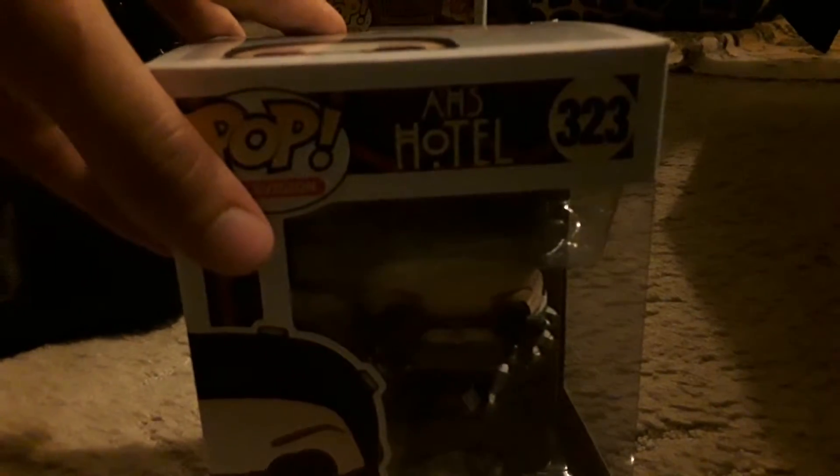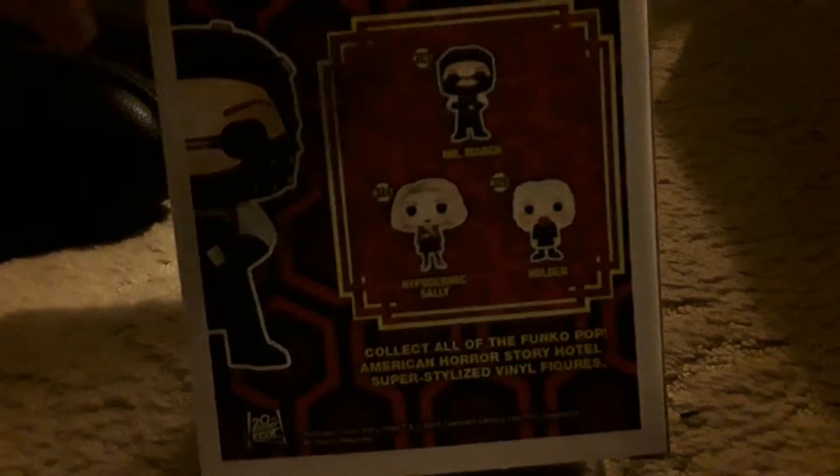Let's start with this one. I'll show you the box first. It's got a view of the figure — the Funko — with the name Mr. March. AHS Hotel, Funko Pop it is. Number 323. On the back it shows you other characters: Mr. March at the top, Hypodermic Sally and Holden. You can also get one based on Lady Gaga's character, the Countess, but it's not on the back here.